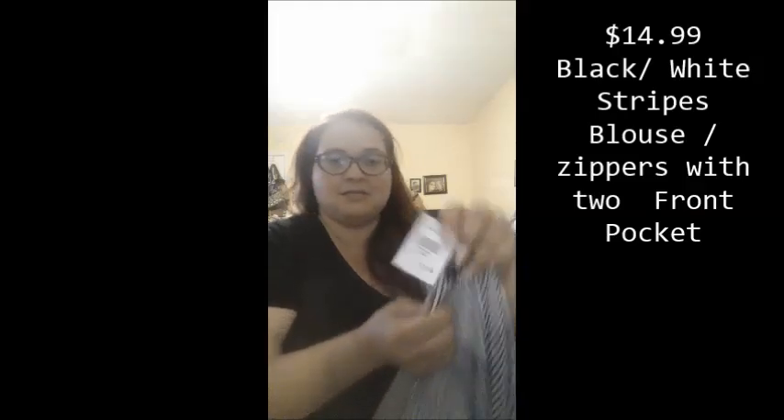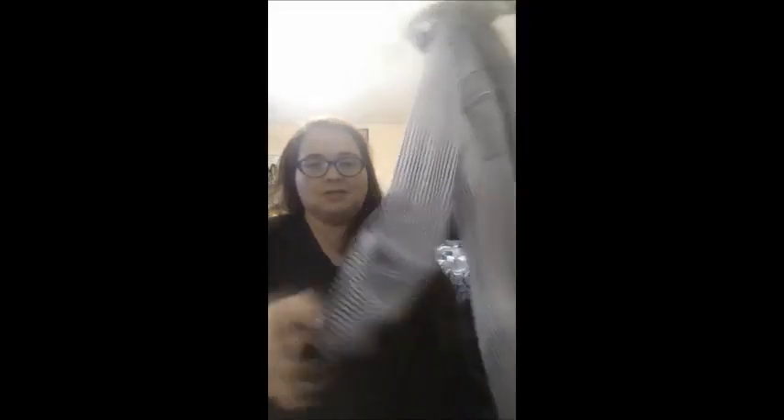Then I got this blouse for $14.99. It looks like this — it's kind of see-through, like chiffon, and it has long sleeves that tie up here with a button, and here as well. It has a cute little collar and a zipper in the middle.